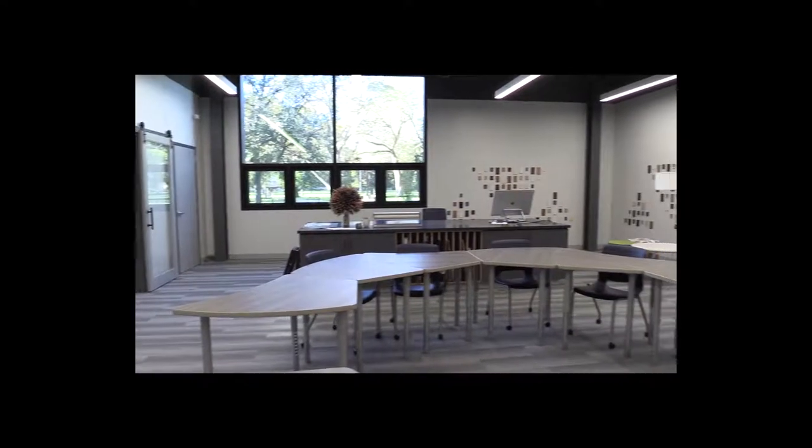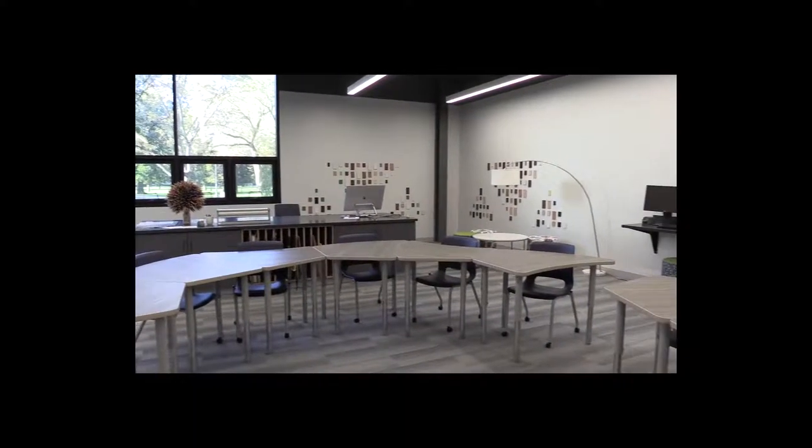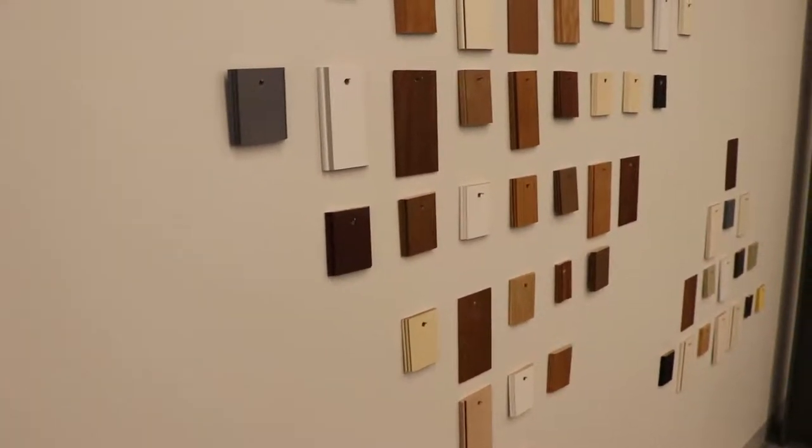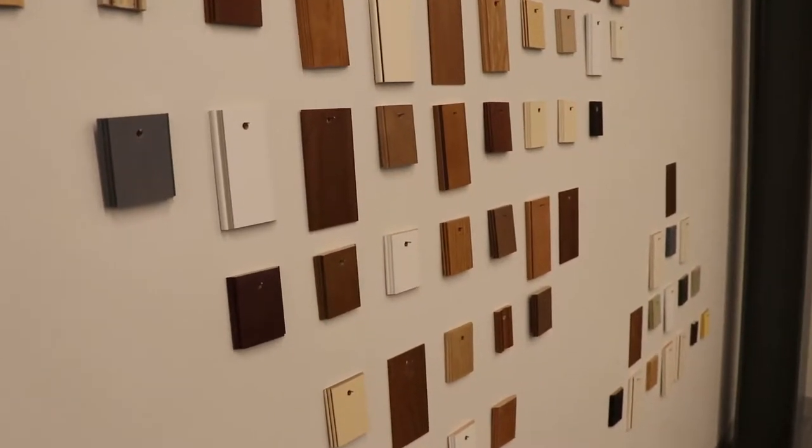Students at Fort Hays State University are learning several design techniques — from knowing different types of linens and fabrics, styles of cabinetry, software, drafting techniques, room layouts, and more.